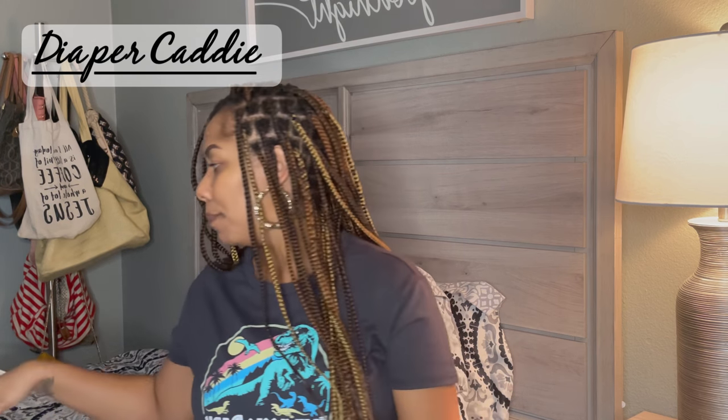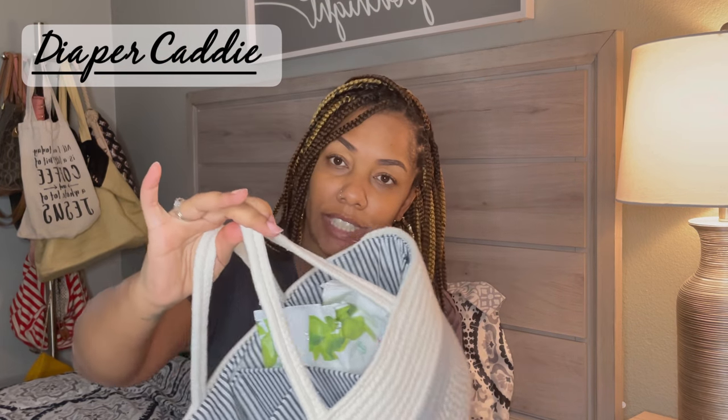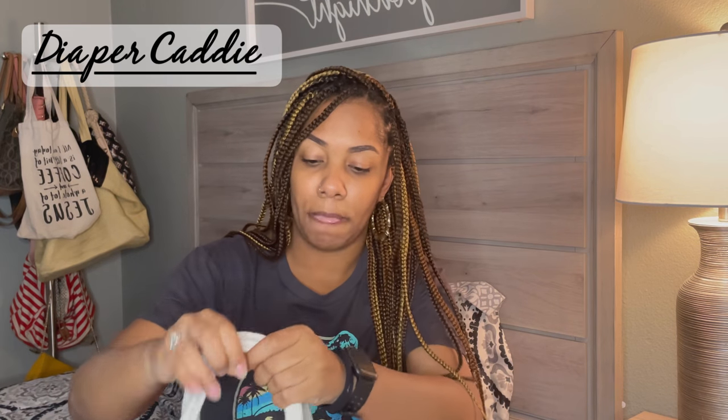Number four on my newborn list is what I call the diaper caddy — it'll be linked below. The diaper caddy is a lifesaver, especially if you have two levels to your home. It has three different sections inside: one big one and two smaller ones. I use this at night and throughout the day.